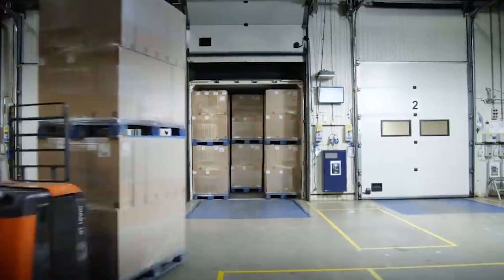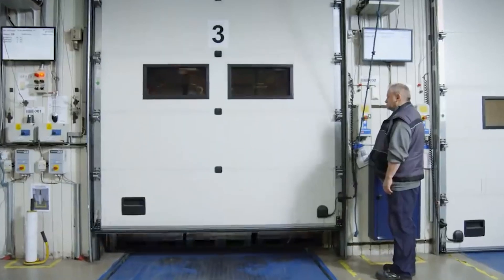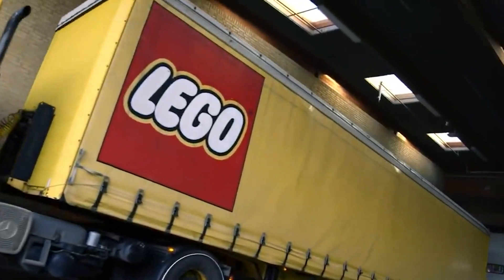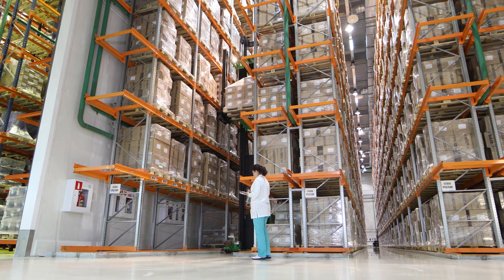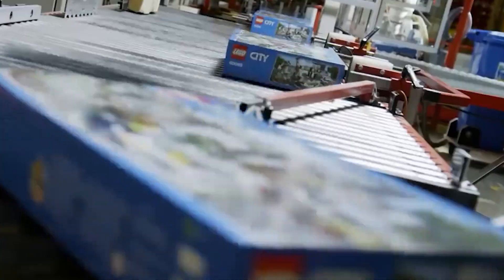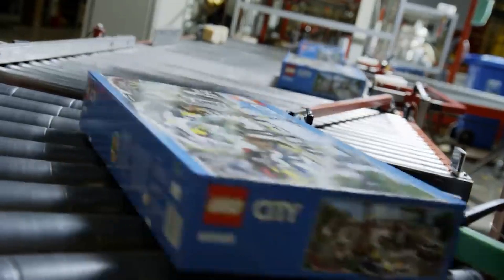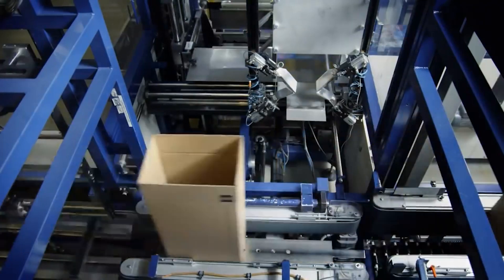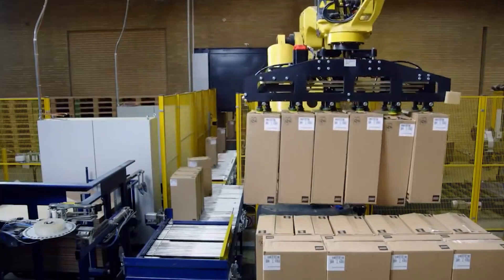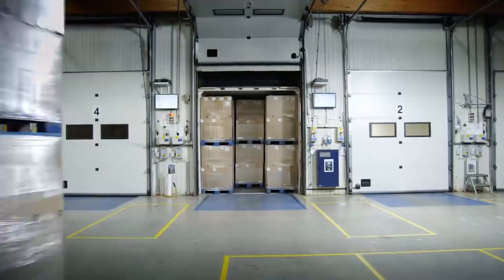After the LEGO sets are packed into their colorful boxes, they continue moving along conveyor belts. The smaller boxes are placed into larger cardboard boxes. Machines automatically close and tape these bigger boxes, and robotic arms known as palletizers stack them onto pallets. Another robot quickly spins around the pallets, wrapping them tightly with plastic film so they stay secure during shipping. Finally, an actual human being moves the pallets to the storage area, where they wait until they are shipped to stores all around the world.